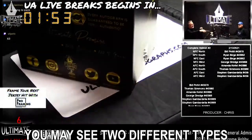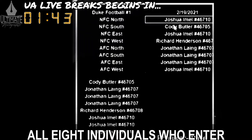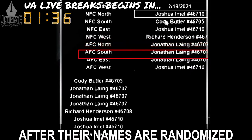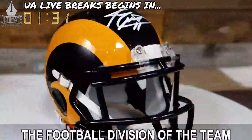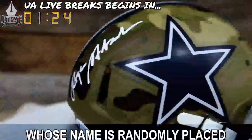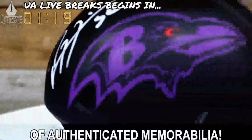Throughout the show, you may see two different types of breaks: divisional and top spot. Divisional breaks are most common. In this format, all eight individuals who enter a football-themed break will be positioned next to one of eight football divisions after their names are randomized using the show's dice roll number. When the mystery box is opened, the football division of the team represented becomes the winning division, and the lucky collector whose name is randomly placed next to that division takes home the signed piece of authenticated memorabilia.